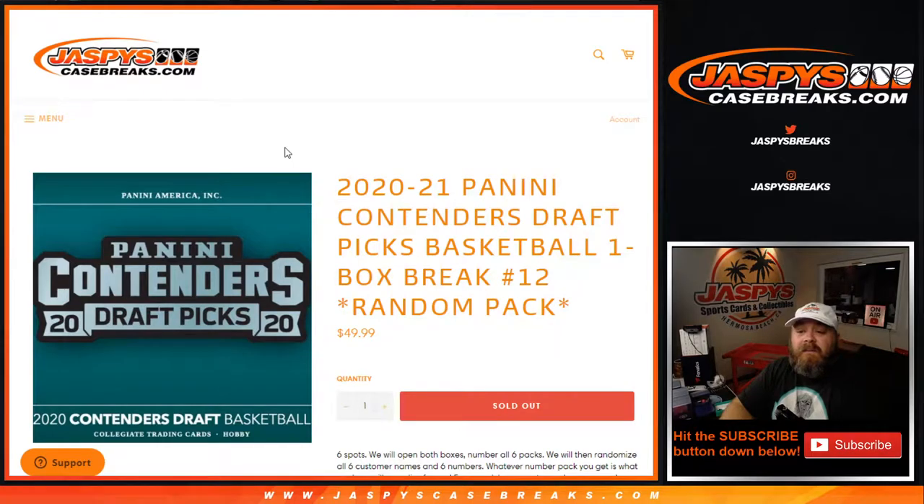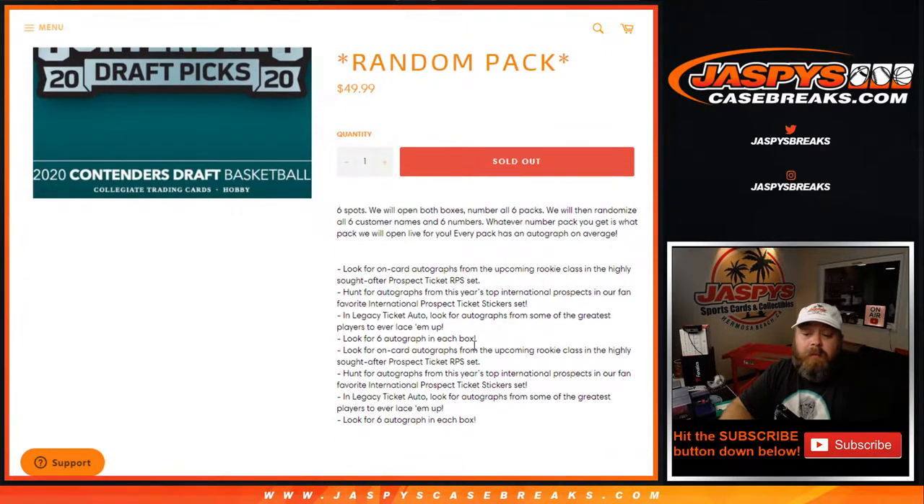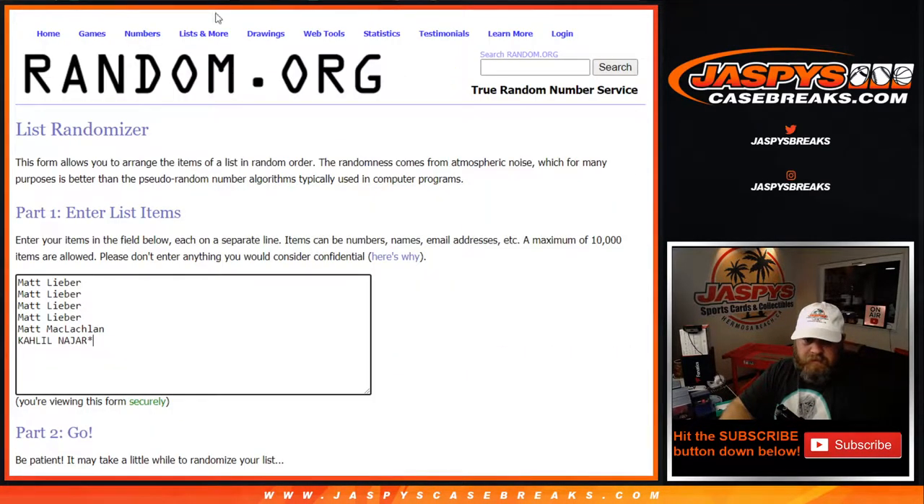Hi everyone, Sean with jazpyscasebreaks.com here doing 2020-2021 Panini Contenders Draft Picks basketball, one box break, random pack style, number 12. Six spots — we open the box, open all six packs, then randomize all six customer names and six numbers. Whatever number pack you get is what pack we will open live for you. Every pack has an autograph on average, sometimes there can be parallels. Here's the list of customers — Matt down to Khalil — and the numbers one through six.